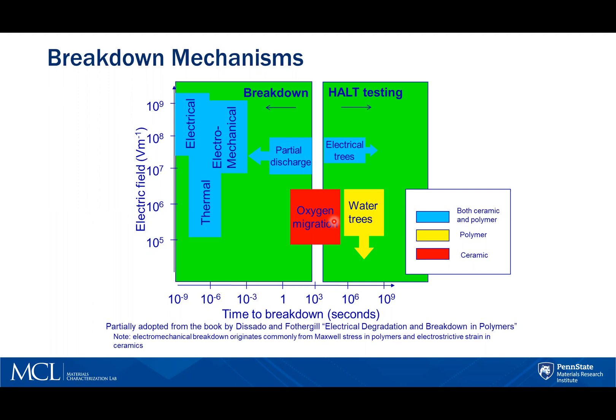We are concerned with the almost instantaneous failure shown on the left. The causes of these breakdowns are electrical, thermal, and electromechanical.